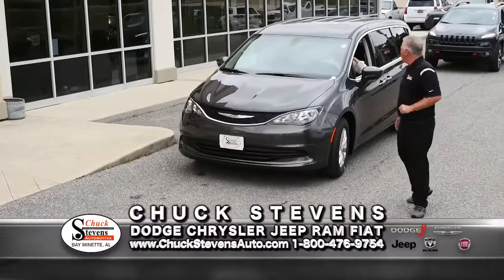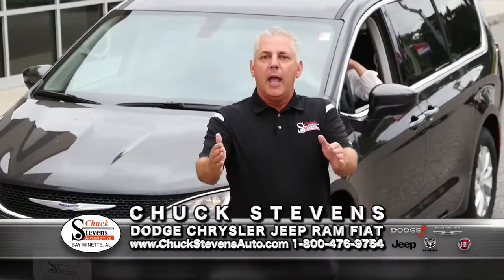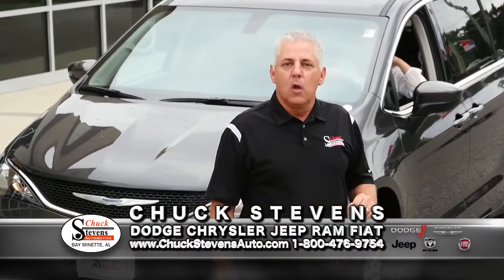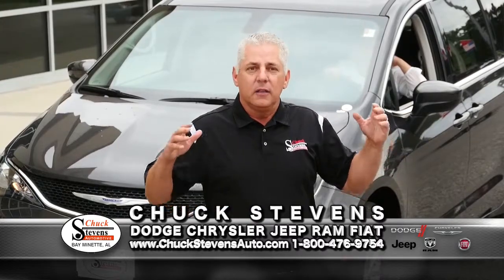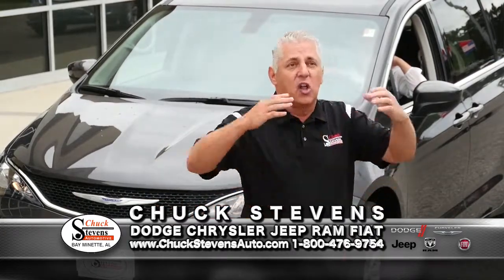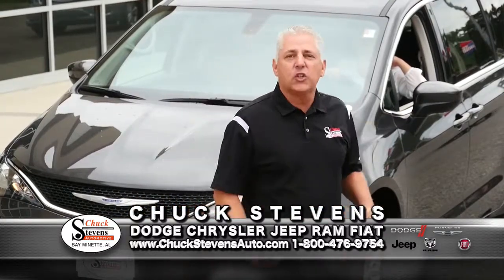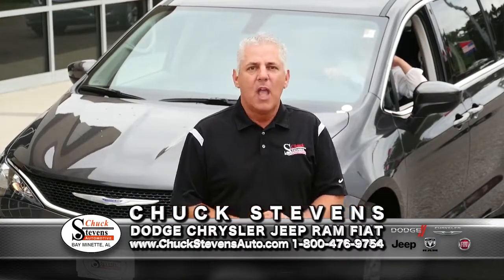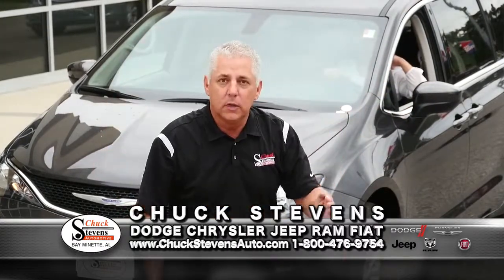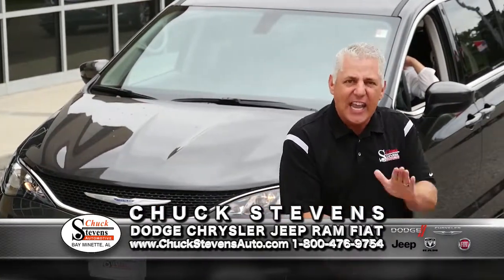Now we're going to the new portion of our program. Chuck Stephens Automotive — we're an outlet center for new vehicles. We're the greatest performing Dodge Chrysler Jeep dealer in the southeast based on our market size. We're in the smallest town selling the most vehicles in a town our size in the whole southeast. We have a $1,000 low price guarantee. I don't care what any other dealer advertises — I will beat that price or give you $1,000 cash in hand.